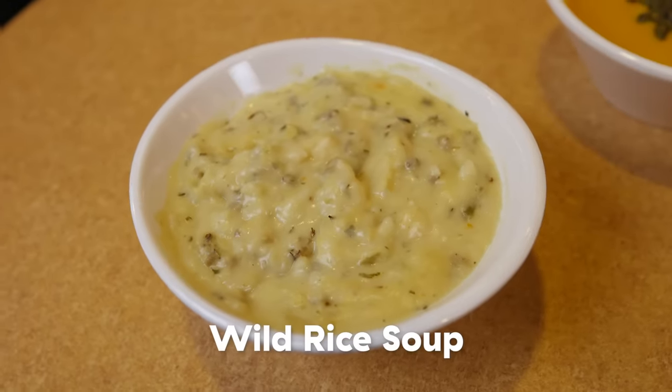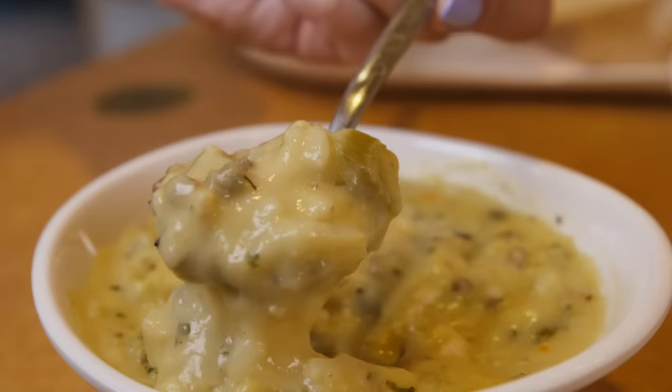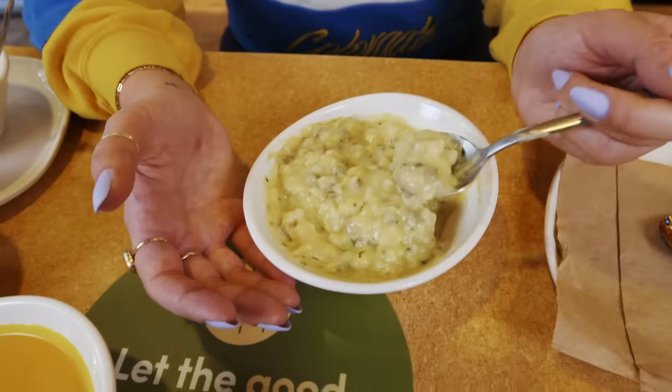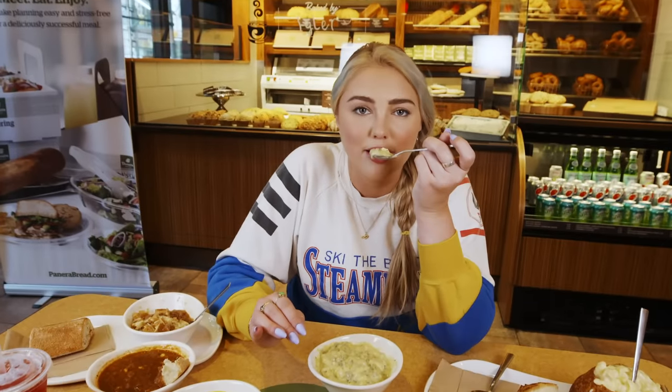Up next we have the wild rice soup, one of my favorite fall soups. It doesn't necessarily look the prettiest, but it tastes like a pasta and a soup together — really hearty. It is unbelievably creamy; it's almost hard to call this a soup. The chicken, the wild rice, you have carrots in there. I keep smelling it and I'm worried I'm about to snort it up. Love it.